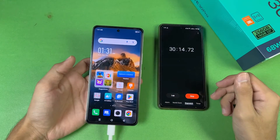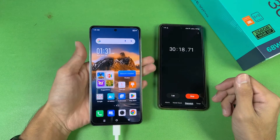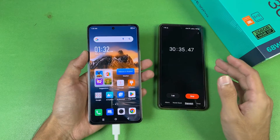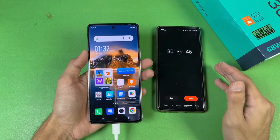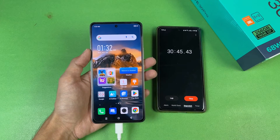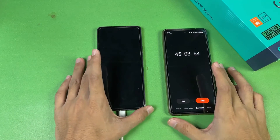So far this phone is charging really, really fast. The phone feels warm but not hot. Now I'll see you at the 45-minute mark. At around 45 minutes we already have 77% — the 68W super fast charging is one of the fastest in this price range.